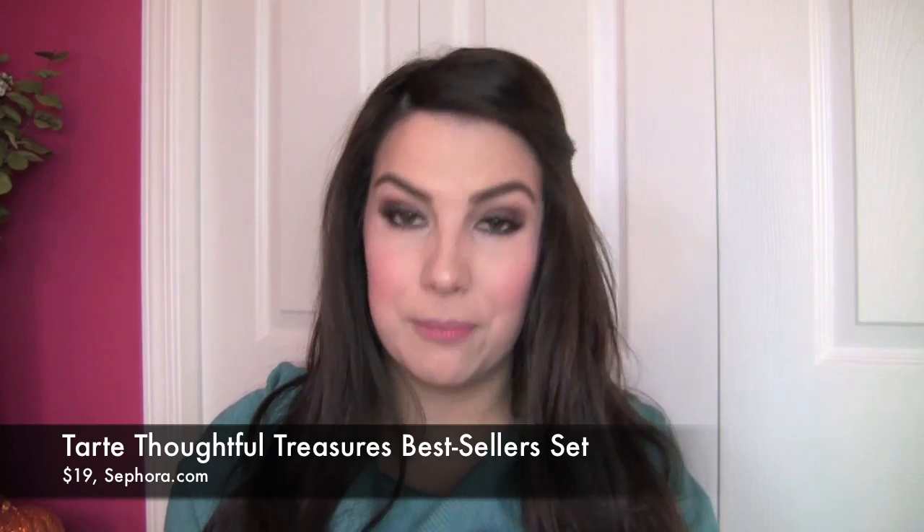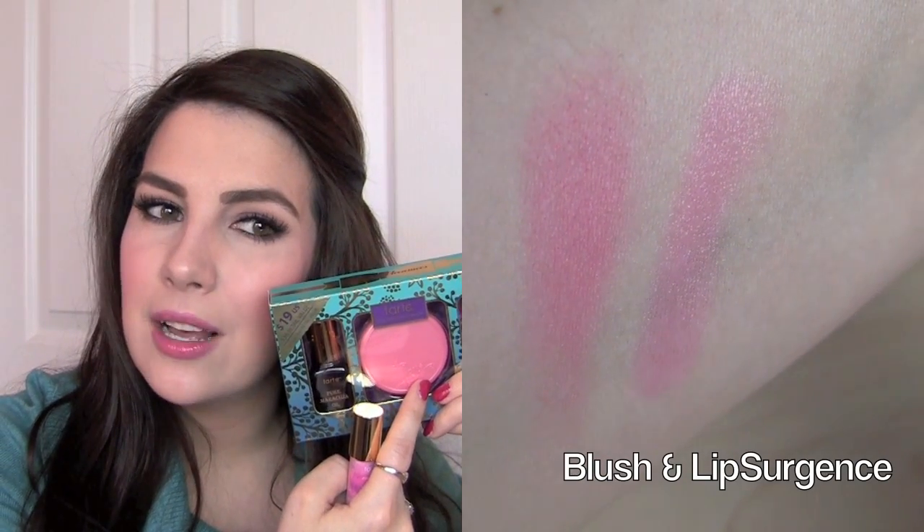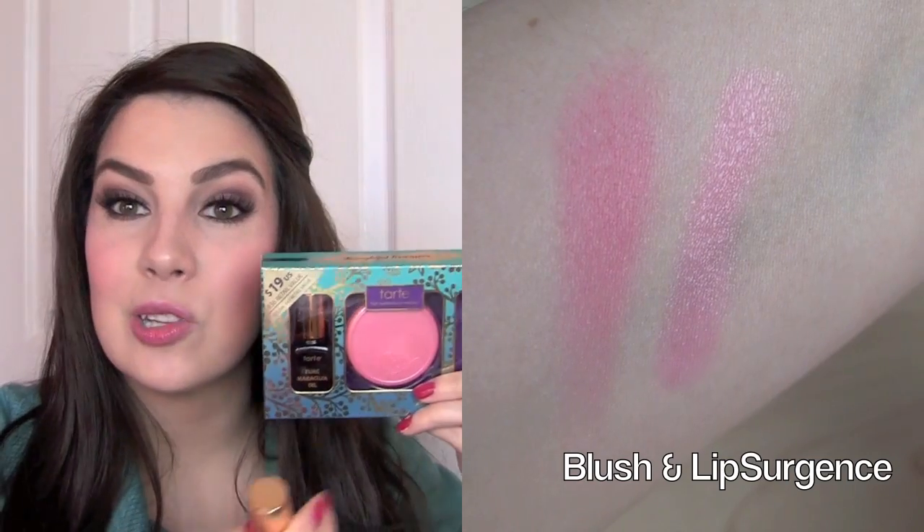Also for just under $20 — it's $19 and it's from Tarte — the Thoughtful Treasures set. Here you're getting the mini maracuja oil, one of the Amazonian clay 12-hour blushes in the shade Thankful, and the Tarte Energy Lip Surgeon. It looks clear — kind of reminds me of the It Cosmetics je ne sais quoi shade. If you put on a little bit, you end up with this light pink flush to your lips and it feels so soft and moisturizing, but if you add more, you get more of a bright pink look. It just totally feels like a lip balm, but you've got the most natural flush to your lips. That blush is gorgeous too — a little bit more on the pink side, and it looks great coordinated with this lip product.